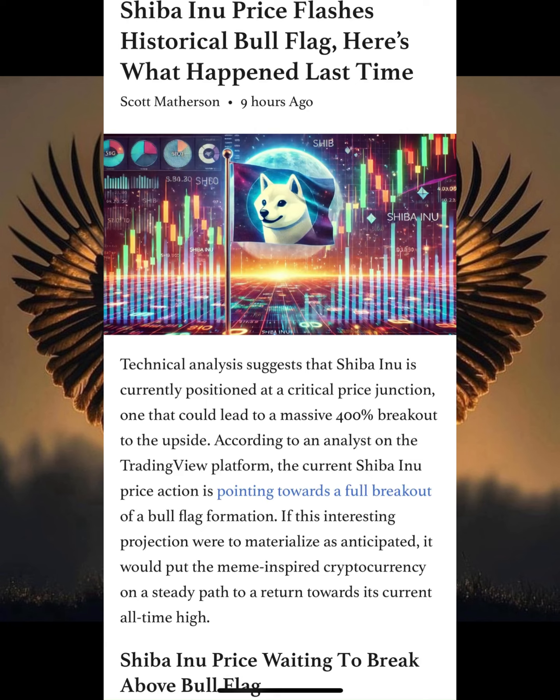Technical analysis suggests that SHIB is currently positioned at a critical price junction, one that could lead to a massive 400% breakout to the upside. According to the analysis on TradingView, the current Shiba Inu price action is pointing toward a full breakout of a bull flag formation. If this projection were to materialize as anticipated, it would put the meme-inspired cryptocurrency on a steady path to return toward its current all-time high.